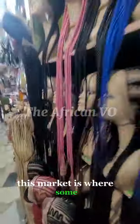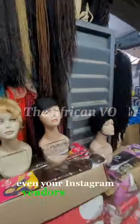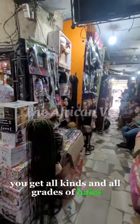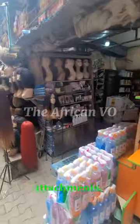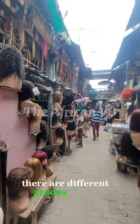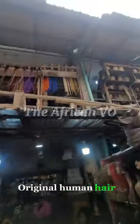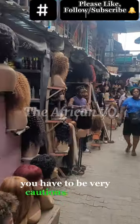This market is where people come from across the country to buy and resell. Even your Instagram vendors buy hairs here and sell at three times the price to you. In this market you'll get all kinds and grades of hairs — from extensions to synthetic, to fiber attachments, locks, different grades of locks, human hair blend, original human hair, original bone straight — you will get them all here.